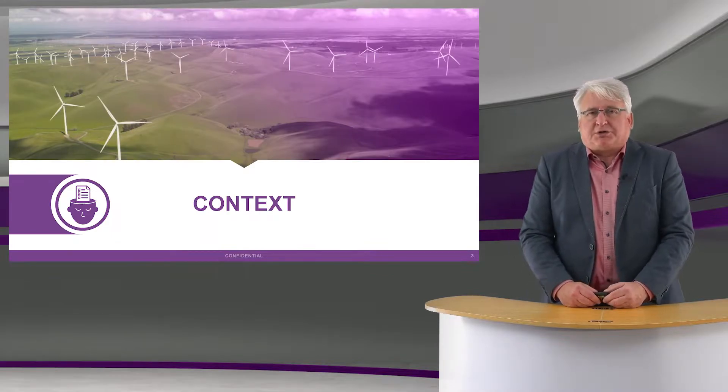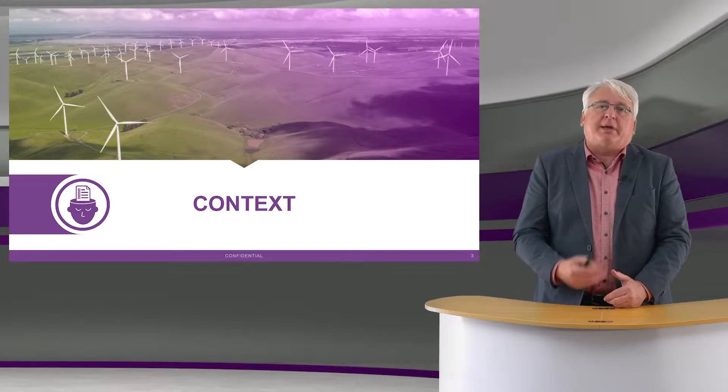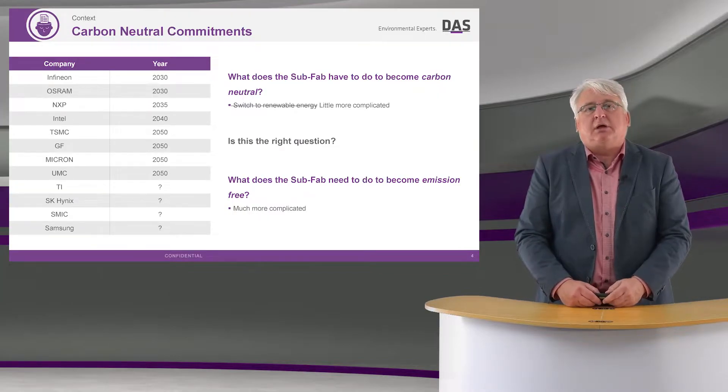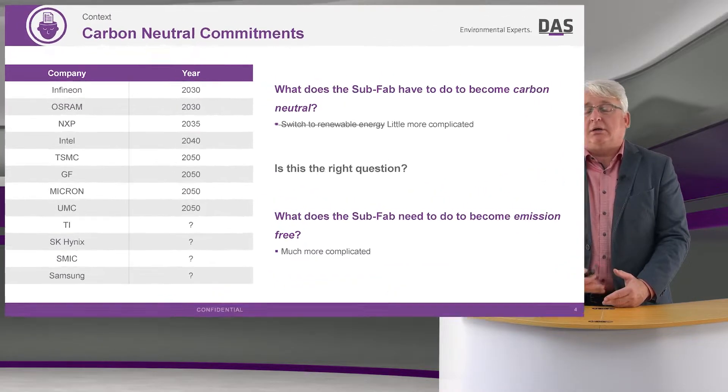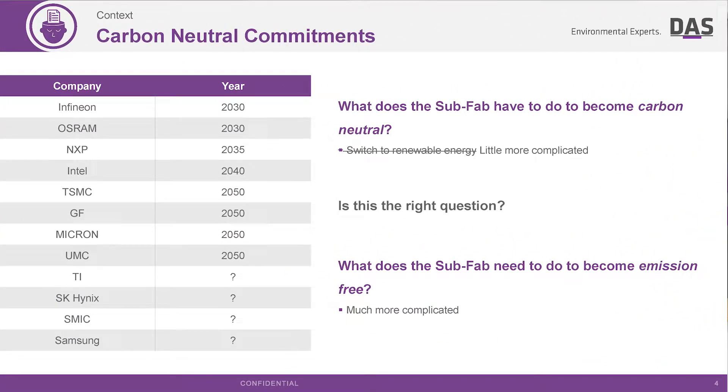As context, many companies have made commitments to carbon neutrality, with quite different timeframes involved for the different companies, but really the key message is the commitment has been made.